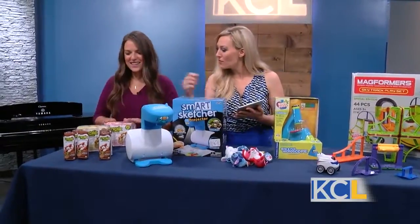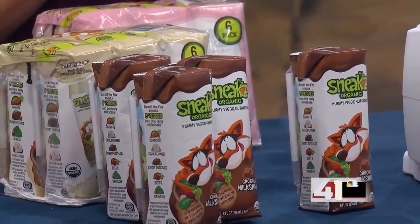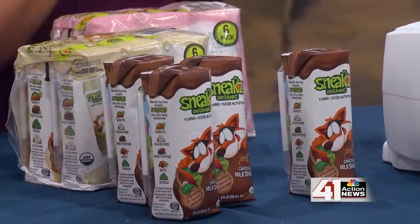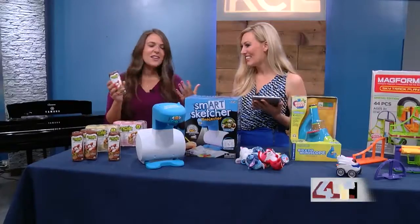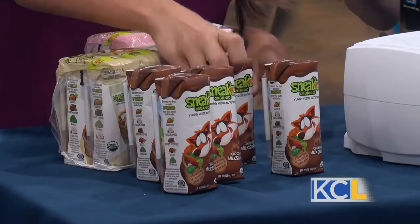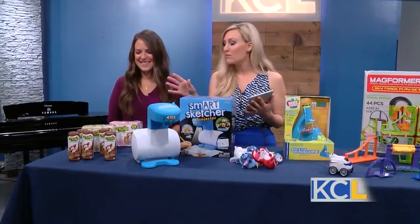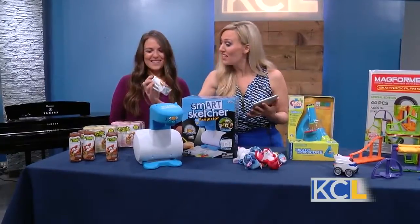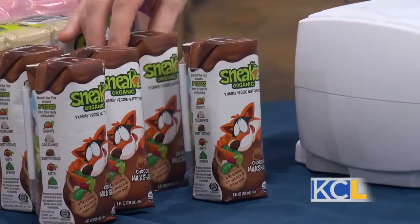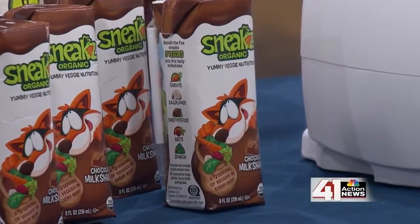And some of those include a fun drink. These are from Sneaks. They're all organic and they taste like milkshakes, but they're really like protein for your children, so you've got to fuel them to be able to enjoy all of the fun toys. It's so funny how I could put something healthy in a cup and my son will turn his nose up to it, but if I give him something that looks fun and has a fun little animated face on it, he is so in. And here I am sneaking in those fruits and veggies and he doesn't even know it.